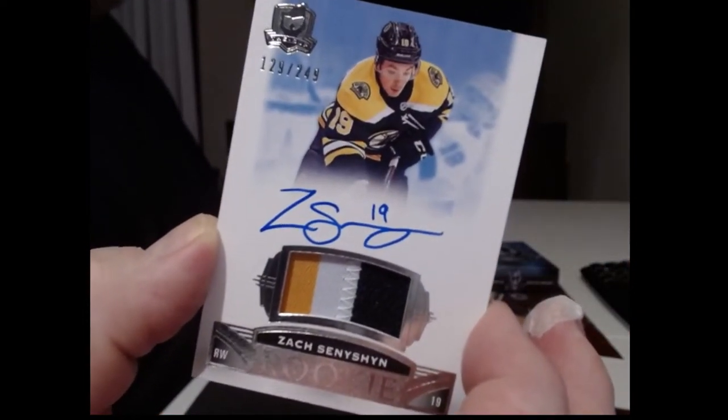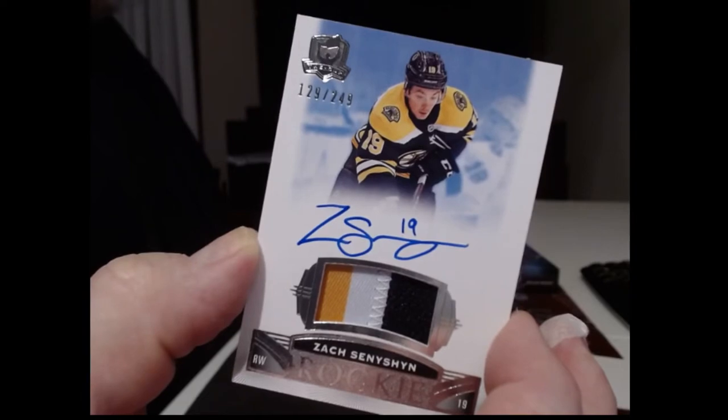Four Quinn Hughes — my buddy texted me, he goes, what do you think about that? I go, I don't know nothing about Upper Deck. Alright, we have another rookie here. This is for the Boston Bruins — Zach Semichet, and that's a 249 guy, three color patch.